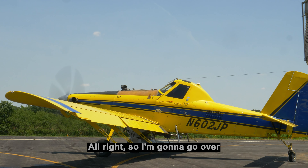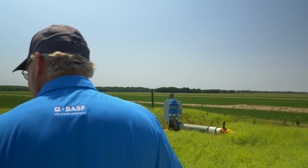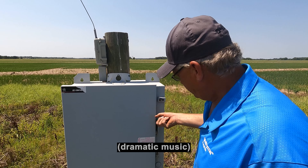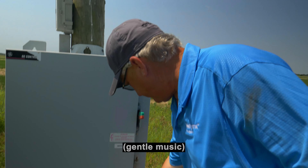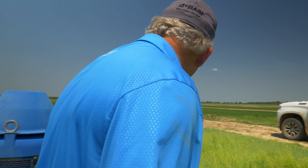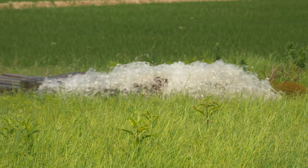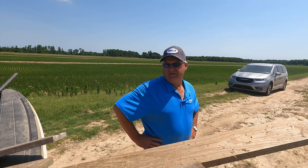I'm going to go over and turn this well on and I hope it comes up. It should. Well, this will be the first time this year. Let's step back — it's on auto. Looks like it's going to work.